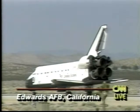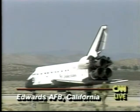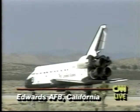Now that Endeavour is down, the launch team will take a little time off. The next shuttle flight won't come until July. Endeavour, wheel stop. Roger, wheel stop, Endeavour.